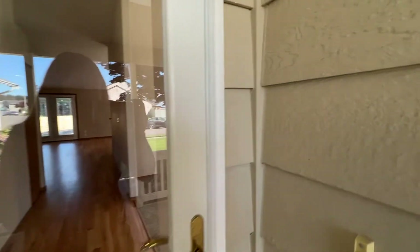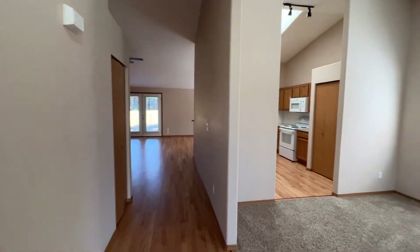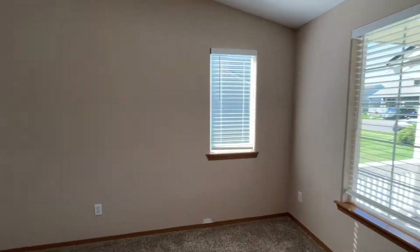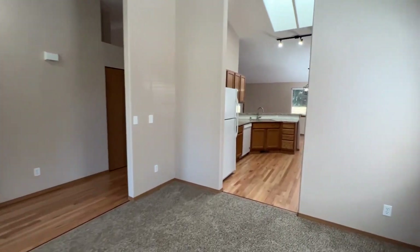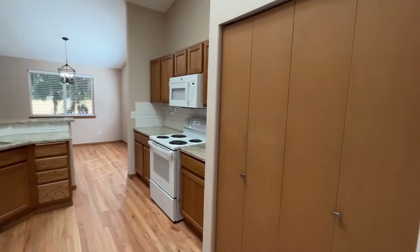When we walk inside, you'll see that we have genuine hardwood flooring and vaulted ceilings. To our right is the formal dining room. The dining room connects through to the kitchen with granite countertops, skylights, and again, vaulted ceilings.